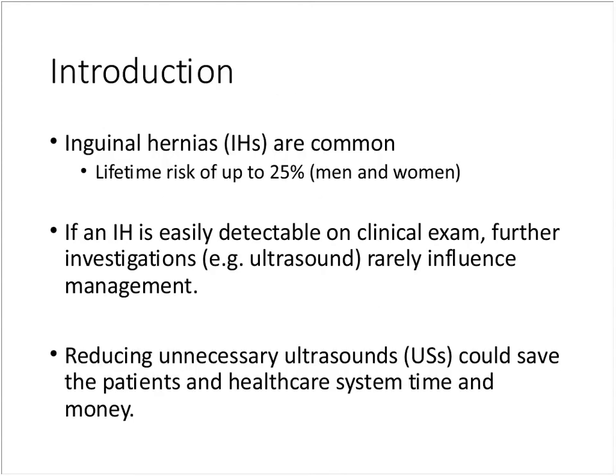Inguinal hernias are fairly common problems — there's a lifetime risk up to 25% for men and women, with the majority being men, but they do often happen in women as well. We frequently get referrals in general surgery from family physicians, and they often come with an accompanying ultrasound. Typically, inguinal hernias are fairly easy to detect on clinical examination, especially the larger ones, and we find that ultrasounds rarely influence what we do with them at the end of the day.